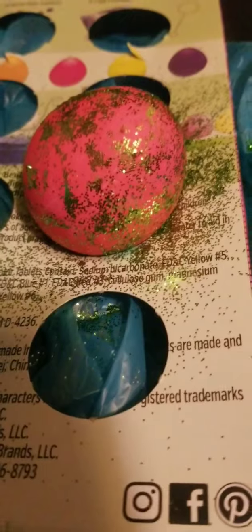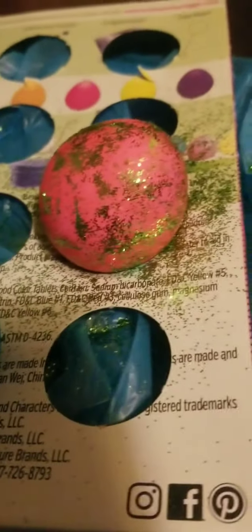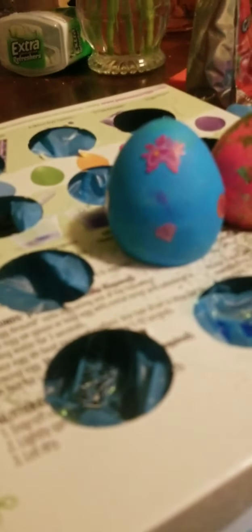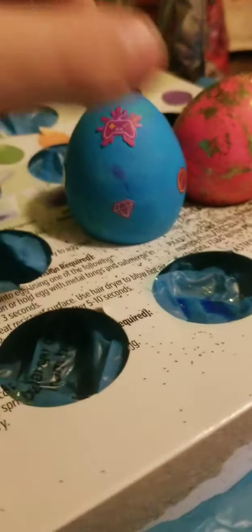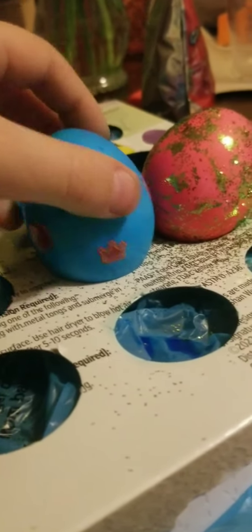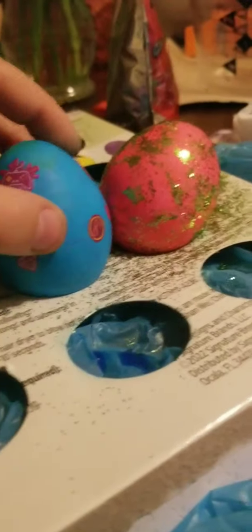Hello guys, we're back. This is the blue one you already saw, but the pink one has glitter on it. Okay guys, another egg update — look at this. This egg's dry but I added stickers to the egg. Those are all the stickers. That one has glitter. These eggs are done, I just gotta take them out.